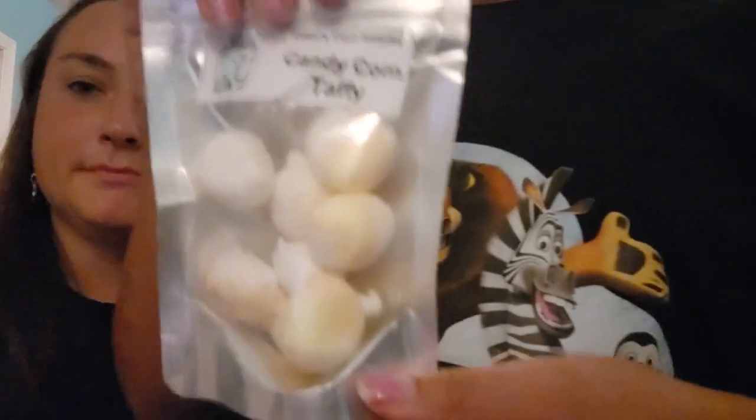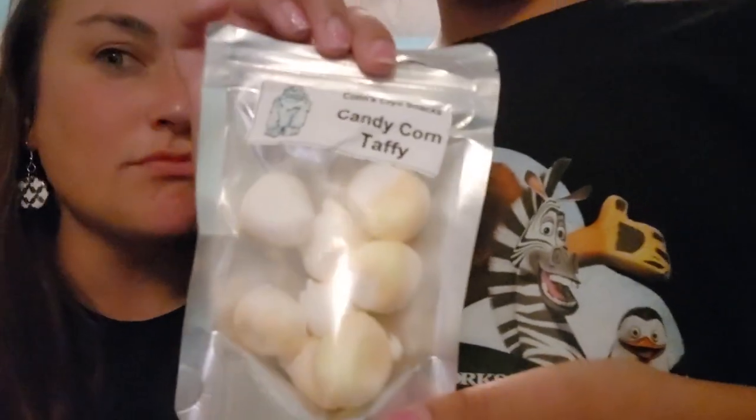We have one more thing — we got candy corn taffy from the same brand. You would think it would taste like Play-Doh, but it tastes like delicious Play-Doh — that's what it tastes like. Thank you guys so much for watching! Let us know in the comments what you liked best. We love you, see you next time!